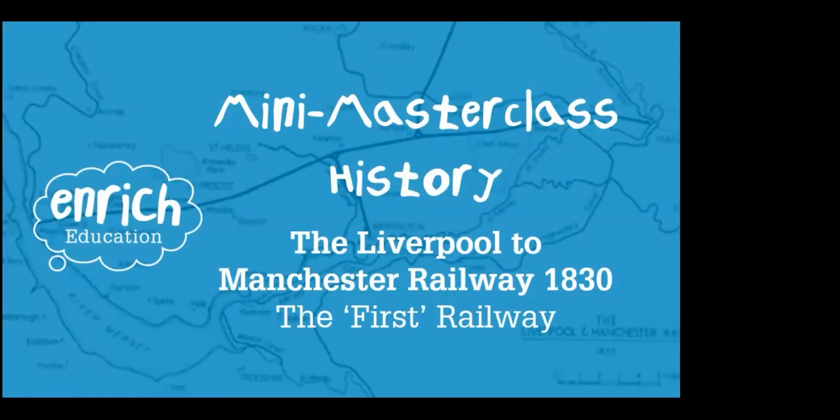Hi everyone and welcome to this Enrich Education History Mini Masterclass. My name's Keith and today I'm going to be looking with you at an event in history that really did change the world. It happened close to where we live today and you can still see lots of signs of it around us today. We're going to look at the railway that was built in 1830 between Liverpool and Manchester.